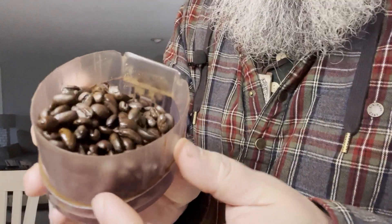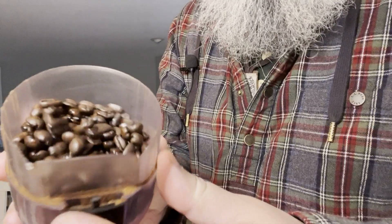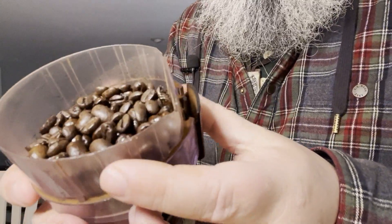Looks pretty nice. Smells nice, smells sweet. This looks a little bit dark for a medium roast, so I'd say a darker medium roast. Let's grind this up and check it out. I don't know if you can really see the sheen on these beans from the syrupy pulp of that honey process. Looks nice, smells nice.